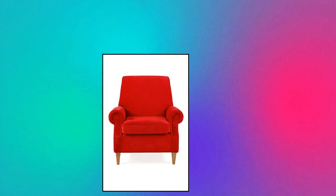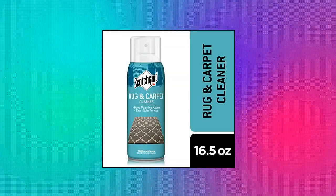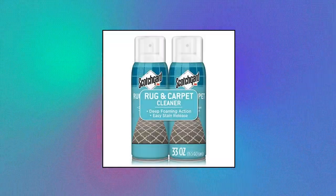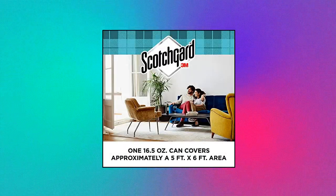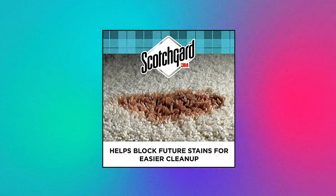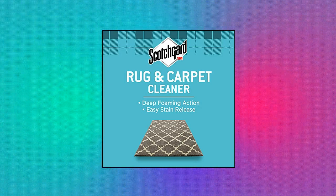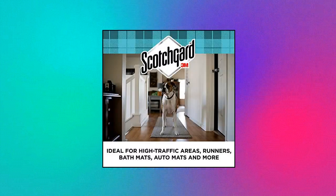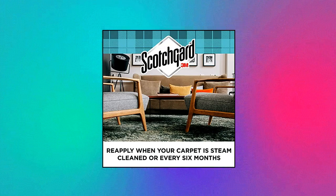ScotchGard Rug and Carpet Cleaner, 14 oz. can, cleans and prevents stains on fabrics. Ideal for many household items like rugs, slipcovers, curtains, throw pillows, bedding, sofas, table linens, crafts, luggage, auto upholstery and more. Features a deep penetrating foam action that penetrates oil and dirt.